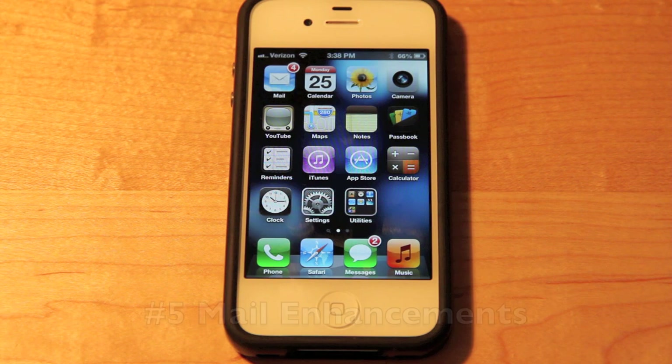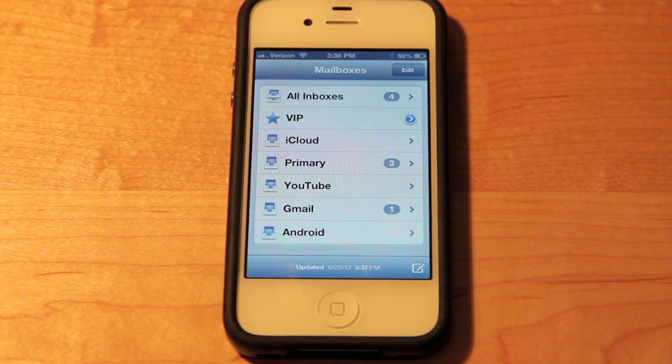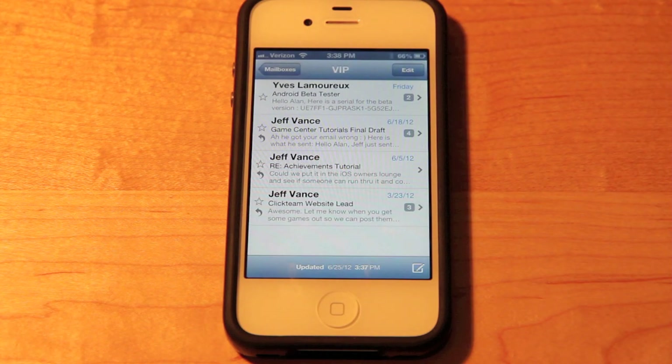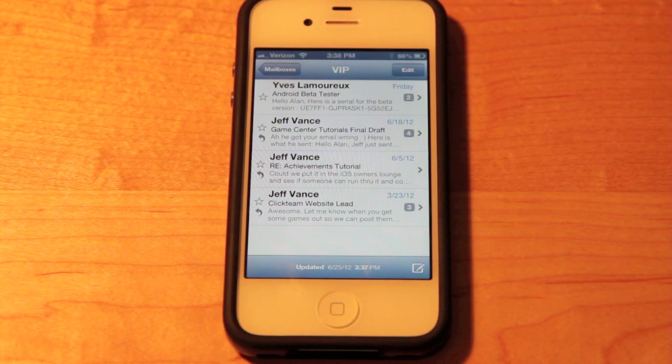Starting out at number 5 is Mail Enhancements. Before, if you wanted to star someone as a really important person you really couldn't — you could make your own separate tag or contact for them but that was it. With iOS 6 we now have a feature called VIP. In your contact book you can label anyone as a VIP and in the mail application they will have a little star next to them. When a new mail comes in, instead of just a dot it will be a filled-in star, and when you read it it will become an empty star.